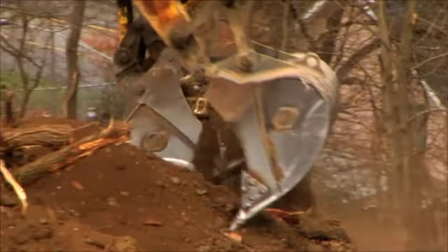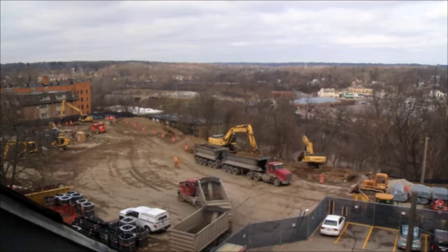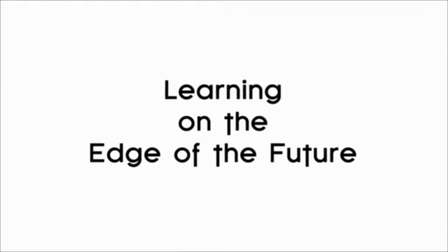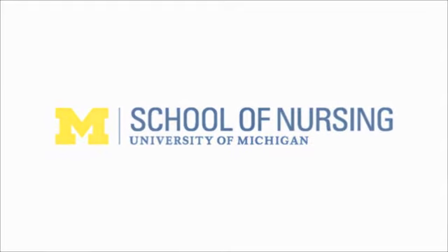The new School of Nursing building is scheduled to open in the summer of 2015. It is something that our students get truly excited about. It's all about us being always on the edge of the future.